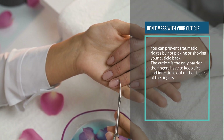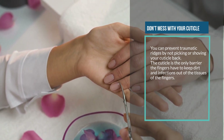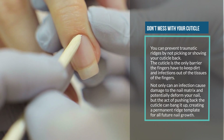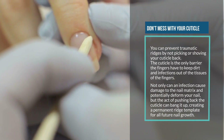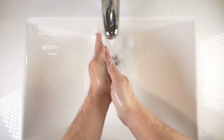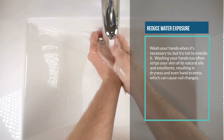Five: don't mess with your cuticle. You can prevent traumatic ridges by not picking or shoving your cuticle back. The cuticle is the only barrier the fingers have to keep dirt and infections out of the tissues. Not only can an infection cause damage to the nail matrix and potentially deform your nail, but the act of pushing back the cuticle can bang it up, creating a permanent ridge template for all future nail growth.